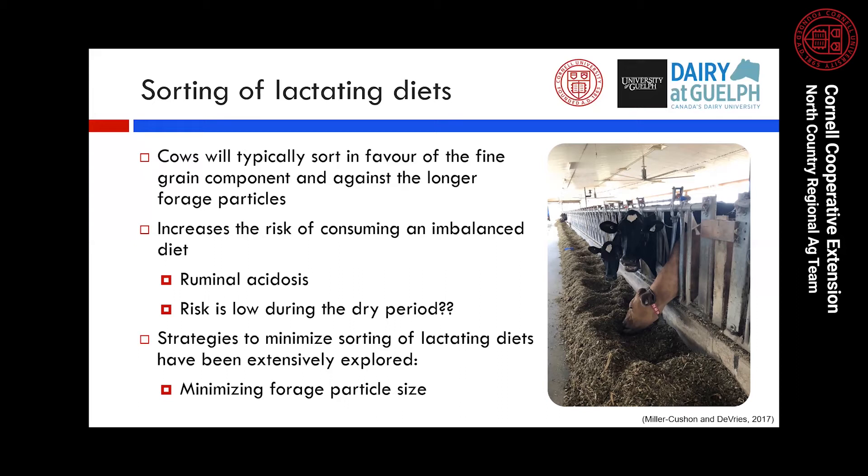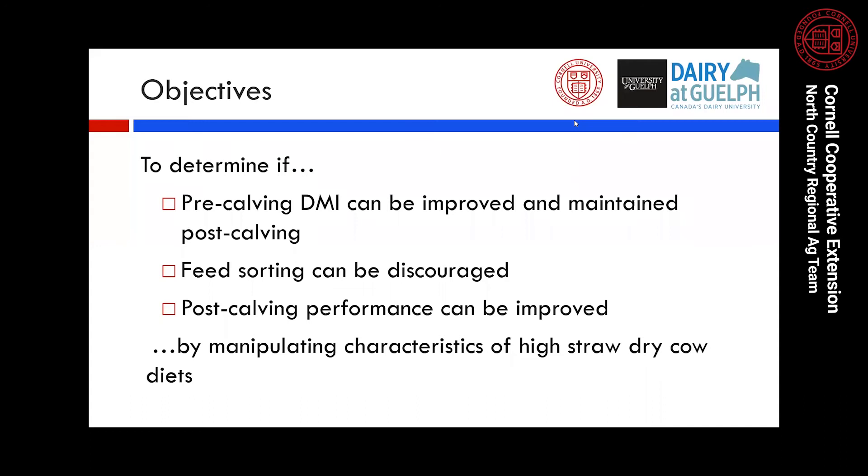It could be thought that if cows learn sorting behavior in the dry period — when the risk of acidosis is low — they may be more at risk of carrying that sorting behavior over once they transition onto the lactating diet, when the risk of acidosis is high. One strategy extensively explored to minimize sorting of lactating diets is minimizing forage particle size, but the same has not been done for dry cow diets. This led us to our research objective: to determine if pre-calving dry matter intake could be improved and maintained post-calving, if feed sorting could be discouraged, and if post-calving performance could be improved by manipulating characteristics of high straw dry cow diets.